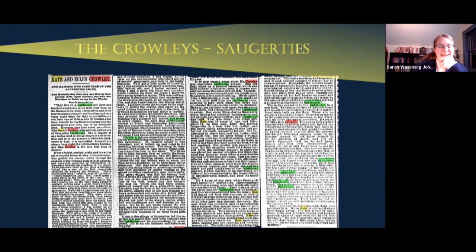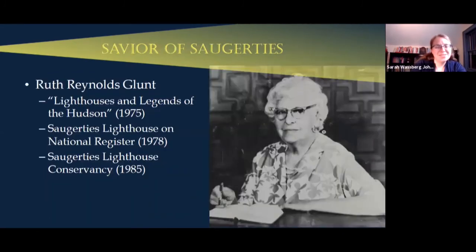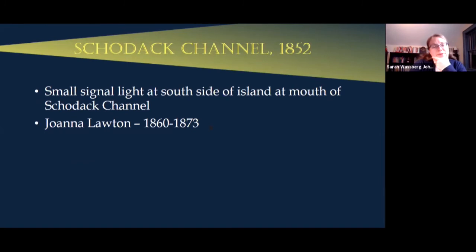An unofficial keeper: Ruth Reynolds Glunt was not officially keeper of the Saugerties lighthouse, but her husband Chester Glunt worked at Turkey Point, a Coast Guard station just south of Saugerties. She wrote a book in 1975 called 'Lighthouses and Legends of the Hudson' about her experiences and stories from the Saugerties lighthouse. She got the Saugerties lighthouse on the National Register in 1978 and helped found the Saugerties Lighthouse Conservancy in 1985, saving the structure from demolition when it was in rough shape.